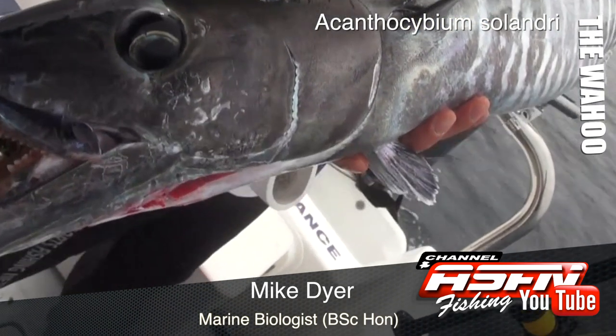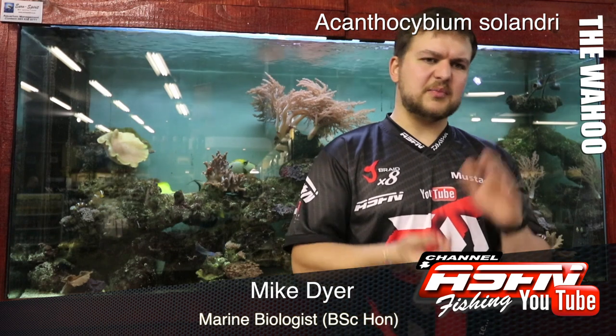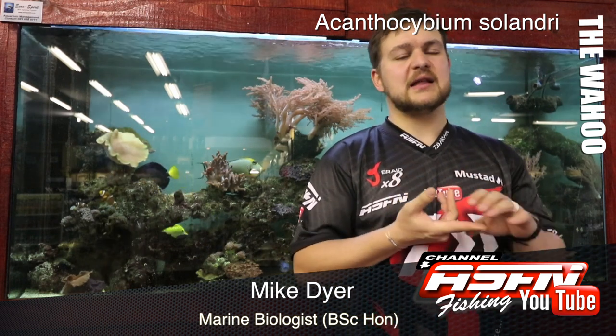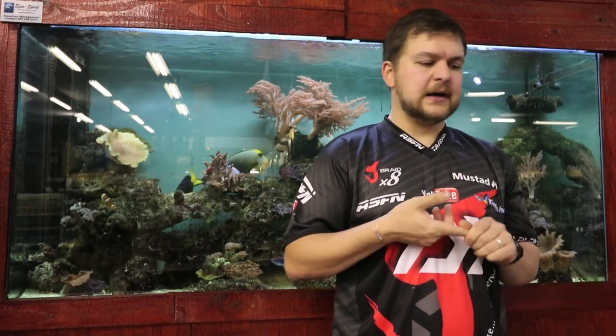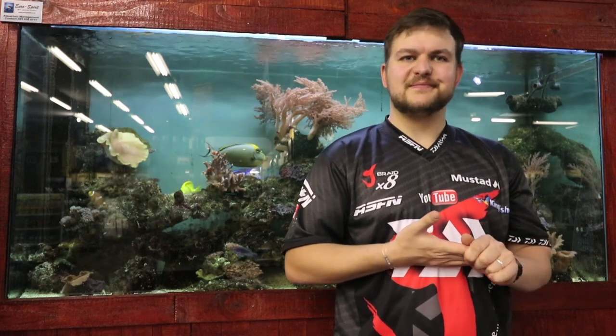So the wahoo, Acanthocybium solandri — a very beautiful fish and a lot of fun to catch. Extremely fast, you can target them on stick baits, poppers, live bait being the best method, and anglers do also get them on fly, which would be a real goal of mine. Beautiful fish, fun to catch — cheers.